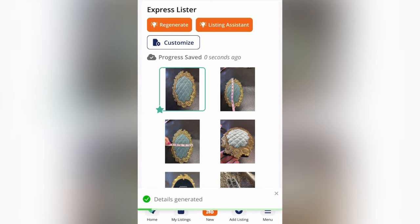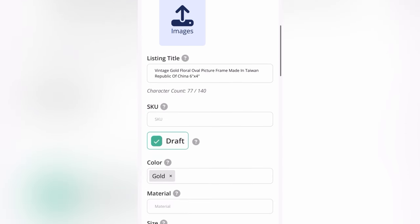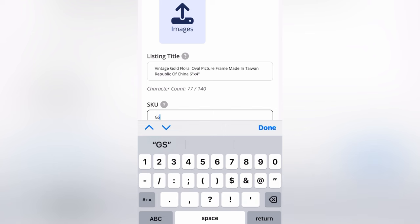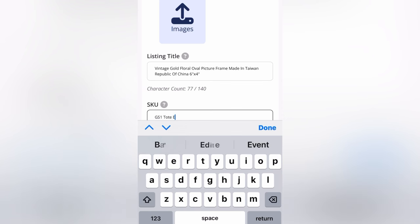This is kind of an artisan-made item, so it's probably going to be interesting what it comes up with. You can see here is the title and I am going to take this title and I am going to tweak it to make it what it actually is.